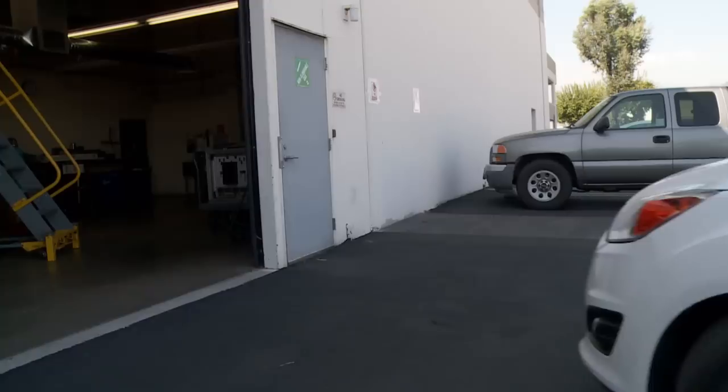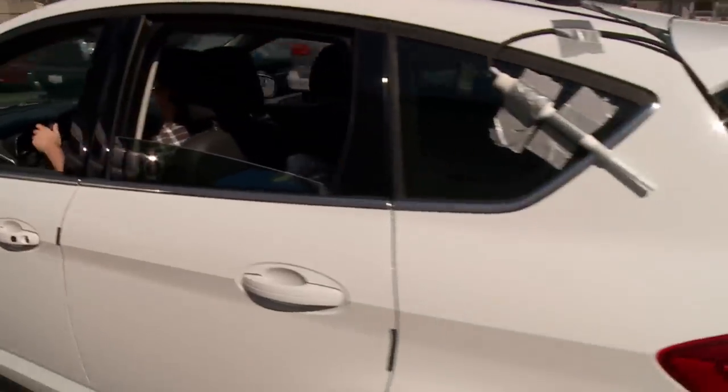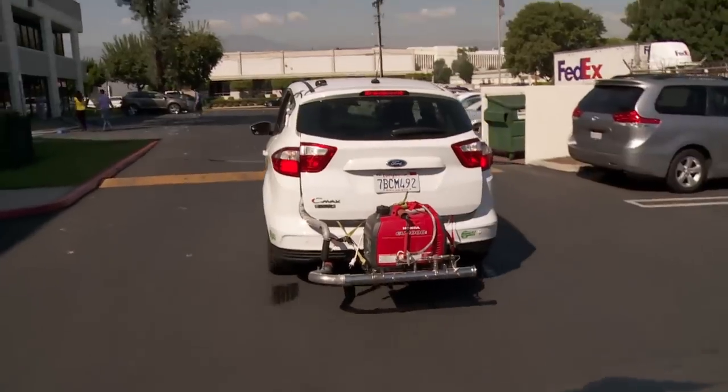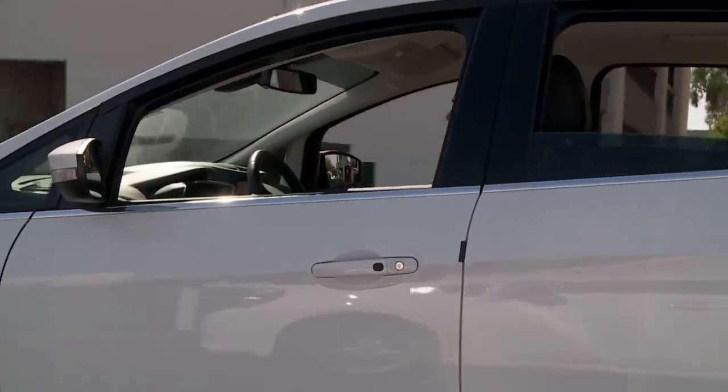When you go out on the road with what's called a PEMS, or a Portable Emissions Monitoring System, you're actually observing emissions produced under real-world conditions. That was the key in this whole controversy that we're seeing.